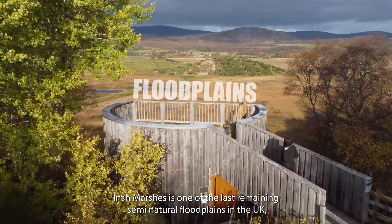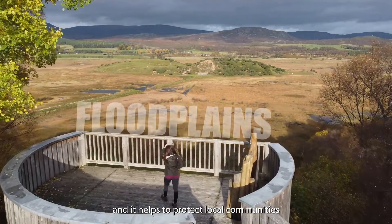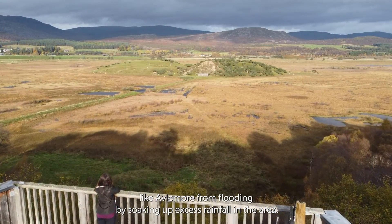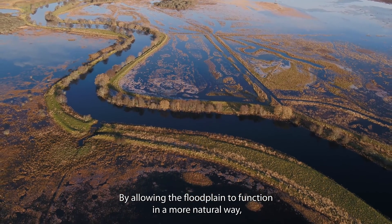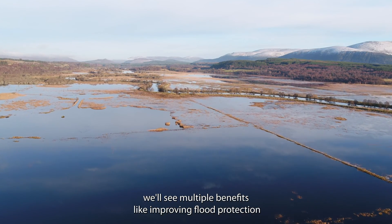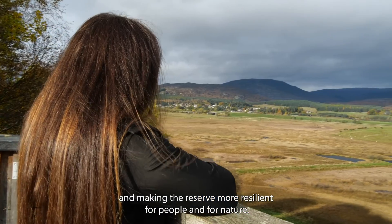Inchmarshes is one of the last remaining semi-natural floodplains in the UK and it helps to protect local communities like Abbeymoor from flooding by soaking up excess rainfall in the area, almost like a giant sponge. By allowing the floodplain to function in a more natural way, we'll see multiple benefits like improving flood protection and making the reserve more resilient for people and for nature.